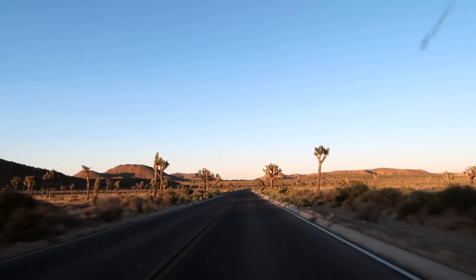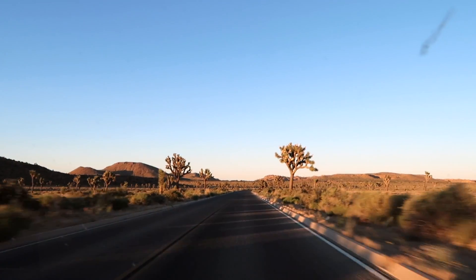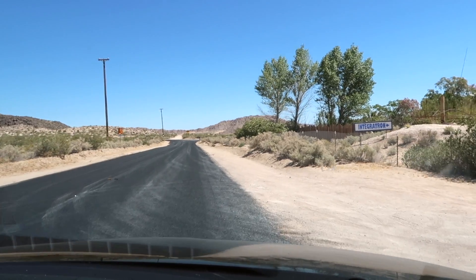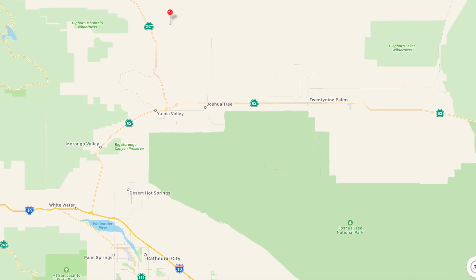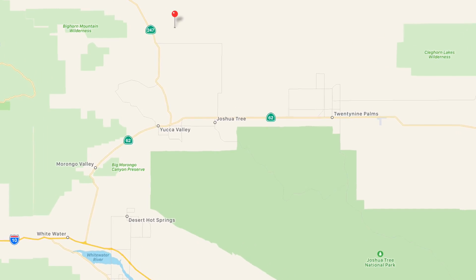We recently took a trip to Joshua Tree and we're posting a destination review shortly on the channel. After we spent a day exploring the park, we decided to check out the Integratron in Landers, California, which is about 20 miles north of Joshua Tree National Park.